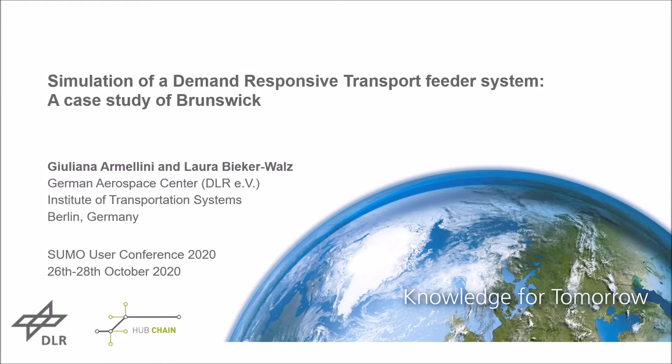Hello everyone. My name is Julianne Armelini from the German Aerospace Center, and together with my colleague Laura Wicca, we would like to present you a simulation of a demand-responsive transport feeder system — a case study of Pranswick.